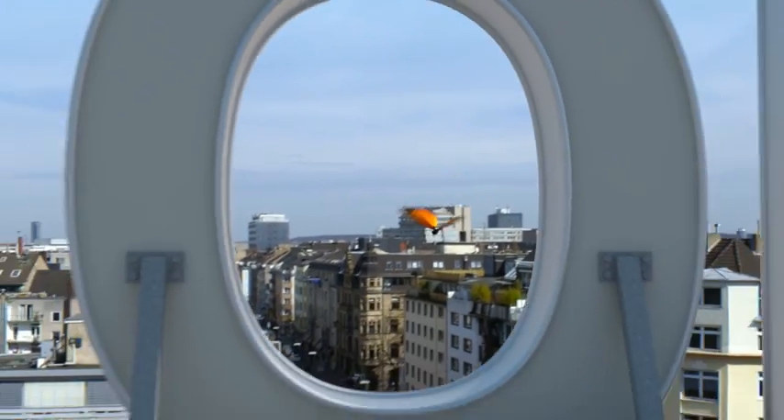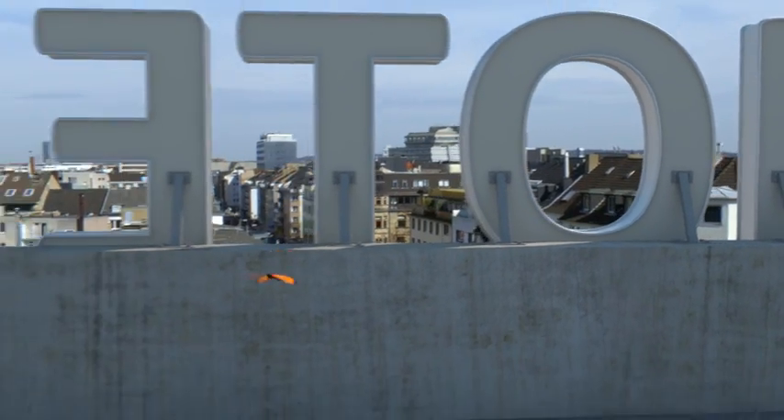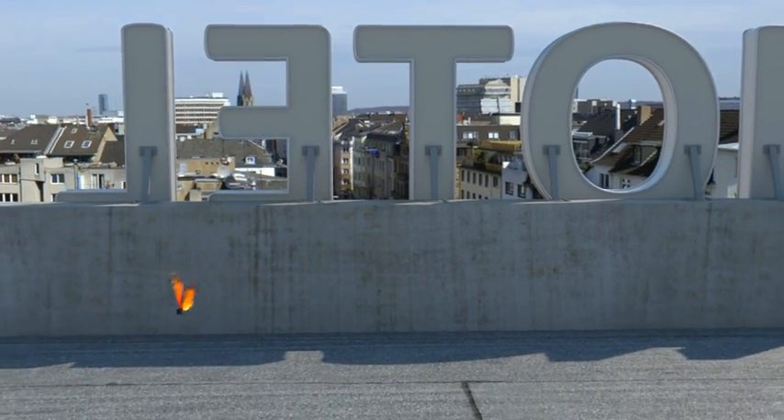Air conditioning, heating, fresh air and hot water at a low cost. Advanced VRF technology such as Mitsubishi Electric's R2 system can provide all this.